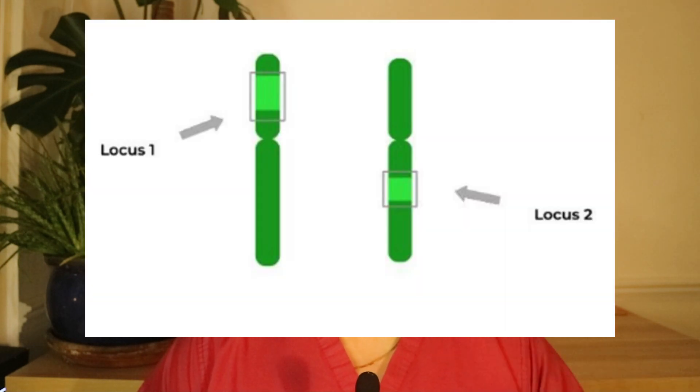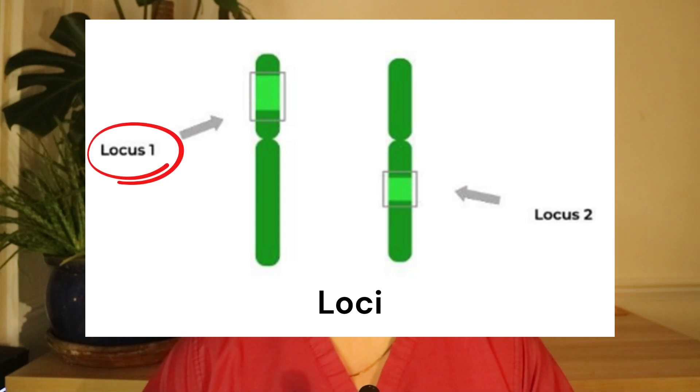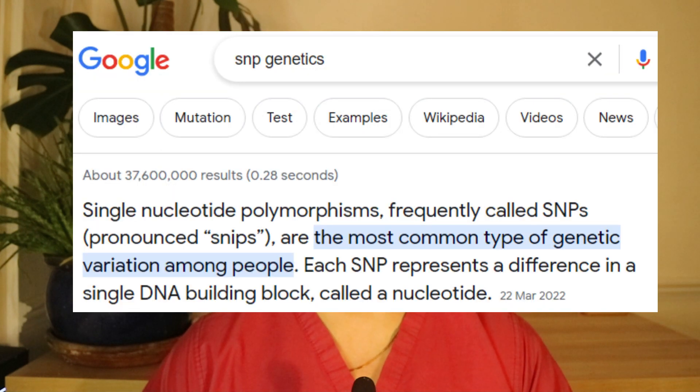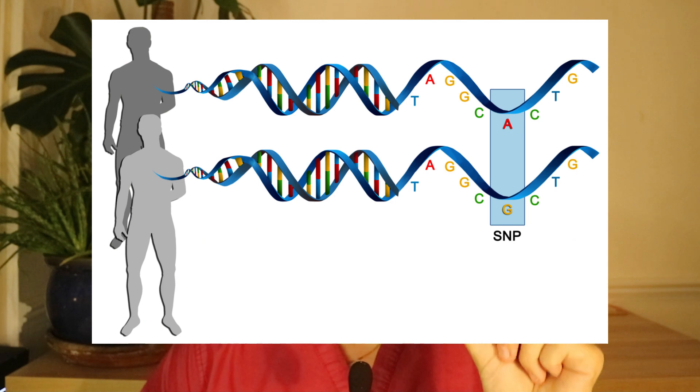We know the old wives' tale is not 100% accurate, but there is more to the genetics of male pattern baldness. Each chromosome has parts called loci — a singular loci is a locus, which is just a part of a chromosome. Each locus contains DNA. There are also parts of DNA that commonly occur across many people, which we call SNPs, or single nucleotide polymorphisms.